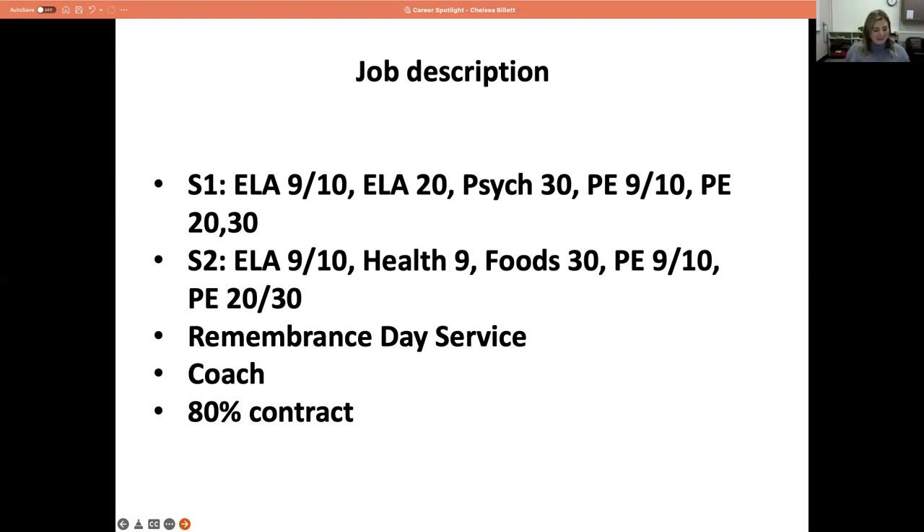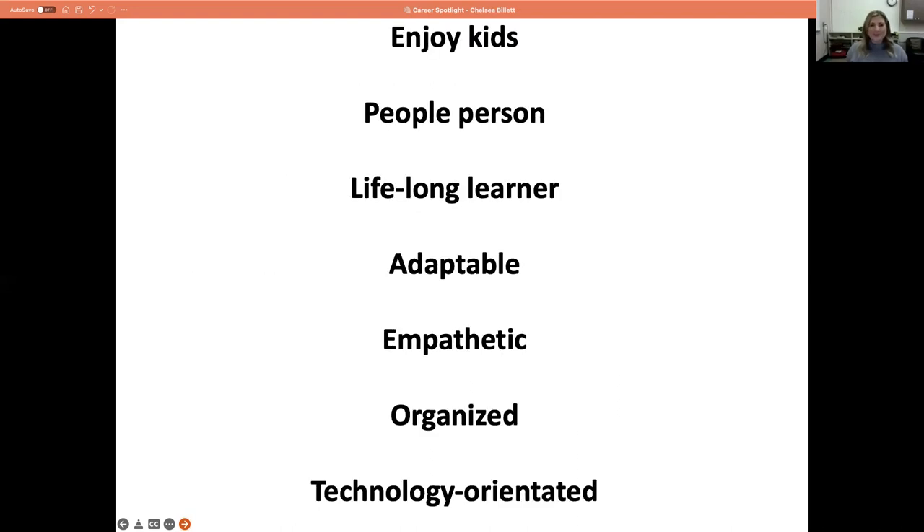Some days I certainly feel better suited for the job than others. I'm glad I'm doing this career spotlight after Christmas because I feel rested. I had a little bit of time to reflect and prepare over the break — that downtime is just so important. Some traits that make good teachers in my opinion: you need to enjoy kids. I'm not well suited for younger kids even though I have children of my own — I like the older kids. I'm teaching grades 9 to 12 right now. You need to be a people person and work well with others.